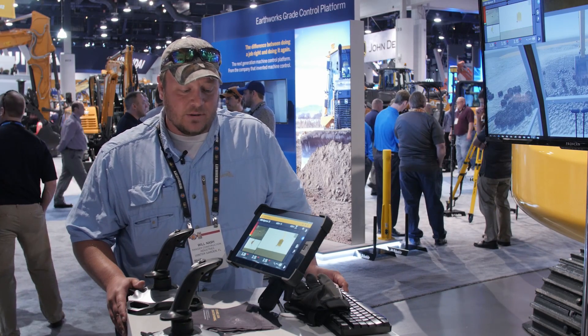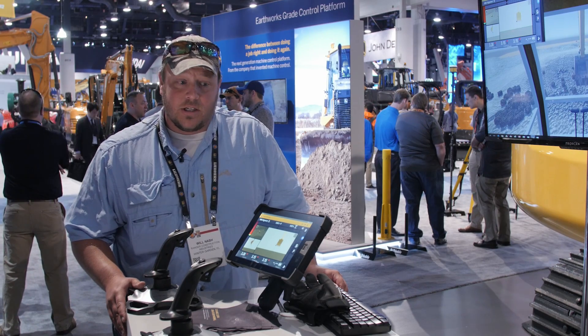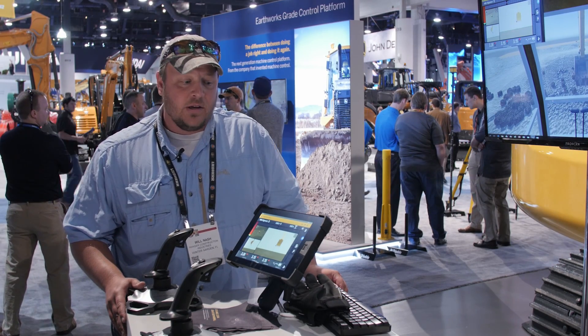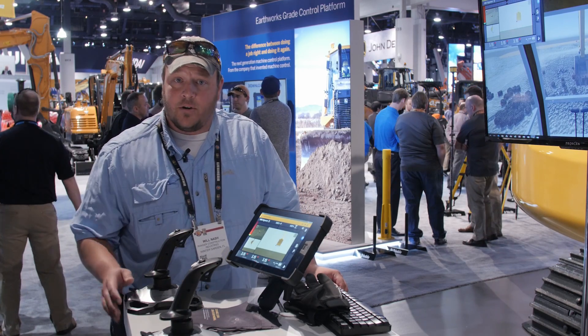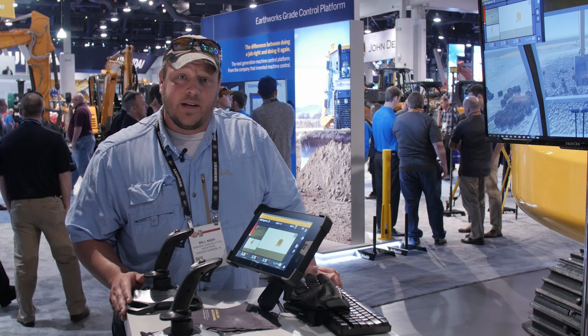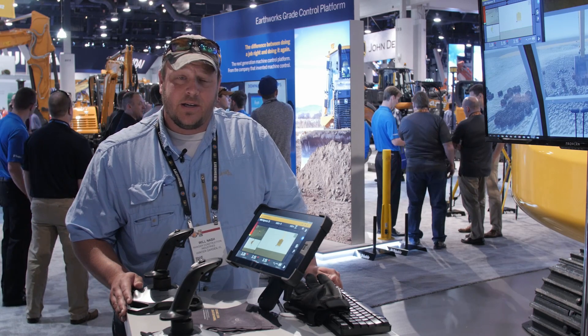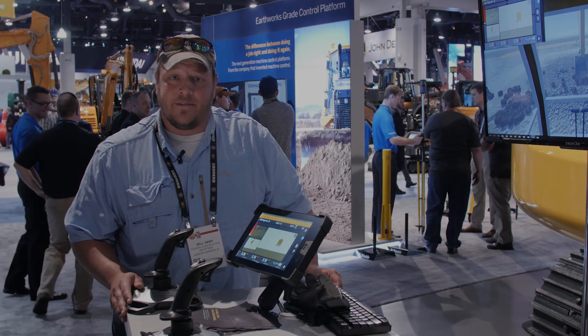Just got introduced to the new tablet system. A lot of key features that I like: the much larger display, the clearer colors, and the ability for the operators to switch from view to view. Looking forward to seeing it in our machines in the future — what it looks like, the potential capabilities, and how it integrates with the systems we already have.